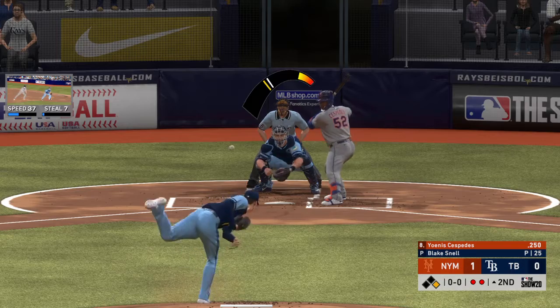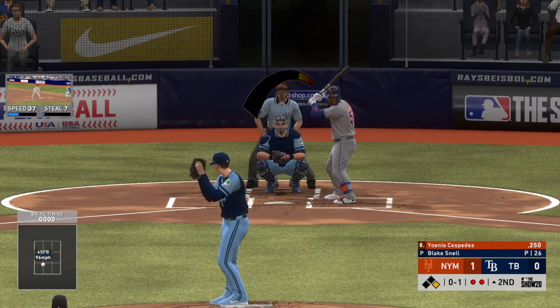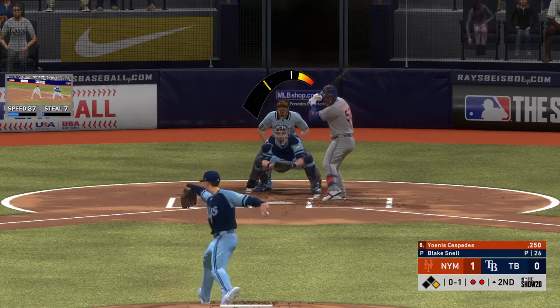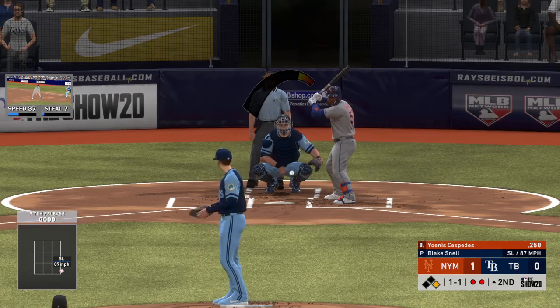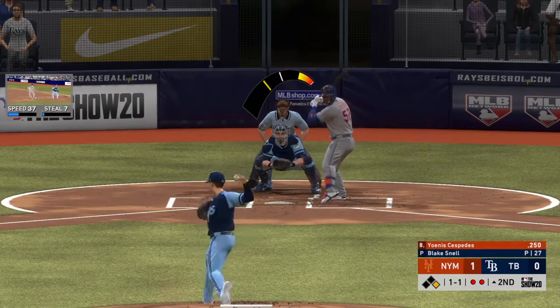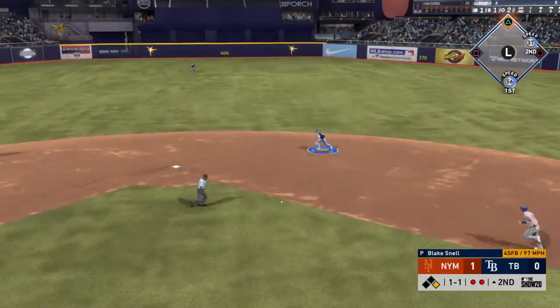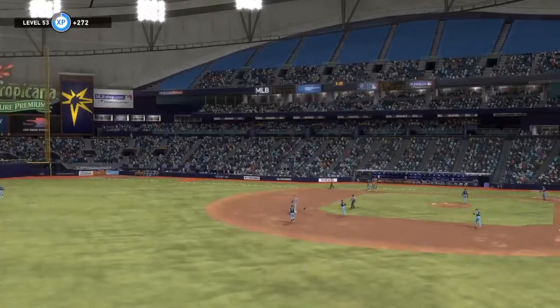The left fielder swings on the first pitch and misses for strike one. One and one. There's not a lot you can do with a slider breaking down and in unless you catch it way out front — I like the idea of taking it and making the pitcher bring you something more hittable. Step on second for the force and that'll do it.